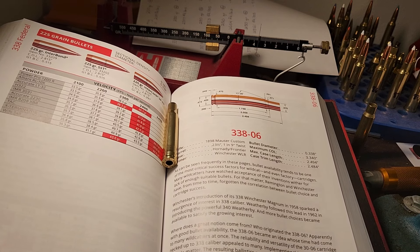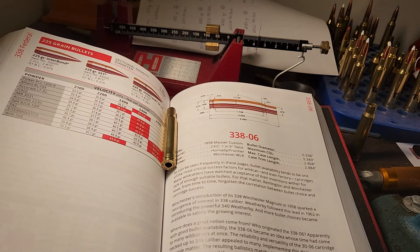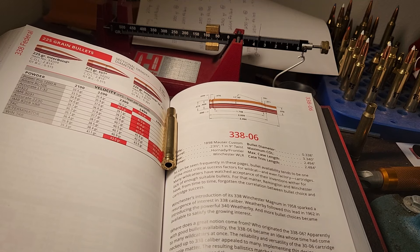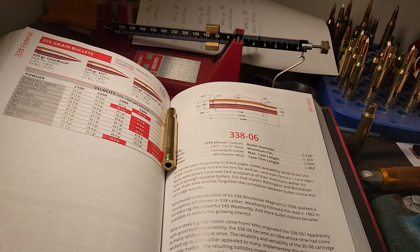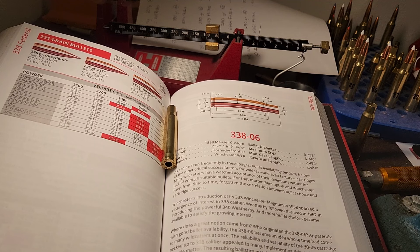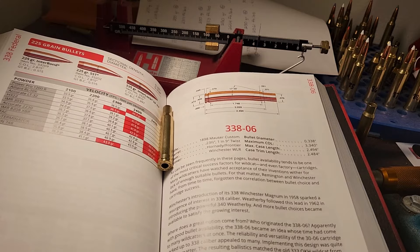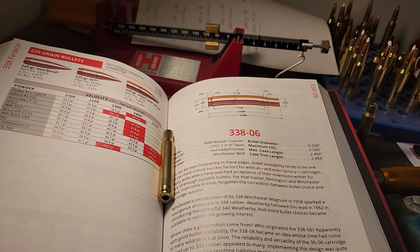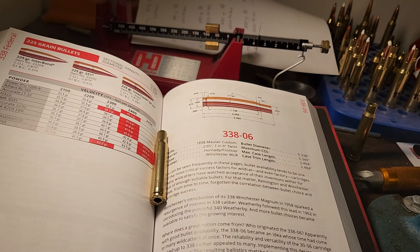A couple weeks ago, I did a poll on my channel about if you could get a .338 caliber, what would you get? The options were .338 Win Mag, .340 Weatherby, .338 Lapua, and .33 Nosler. The purpose of the poll, without telling anyone, was really to see how popular or unpopular the .33 Nosler was. I got a ton of comments about the .338-06, so I was very intrigued by how popular this pretty much dead cartridge is. In today's video, we're going to do a deep dive into the .338-06 and see why so many people are fans of it.